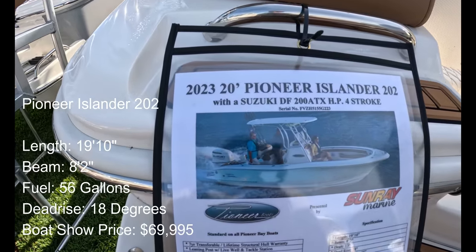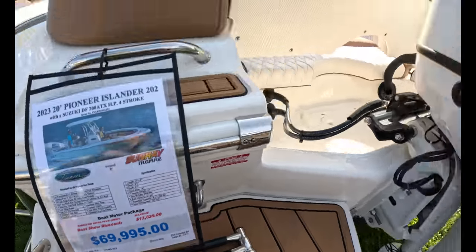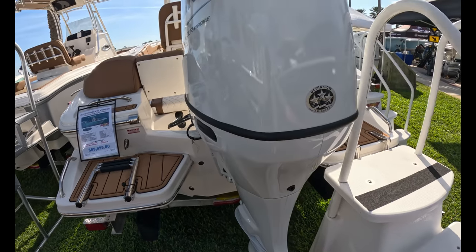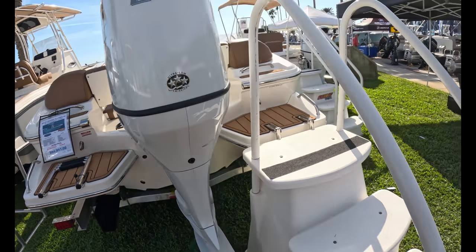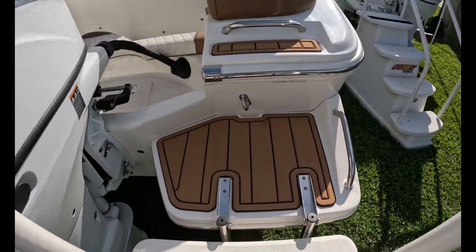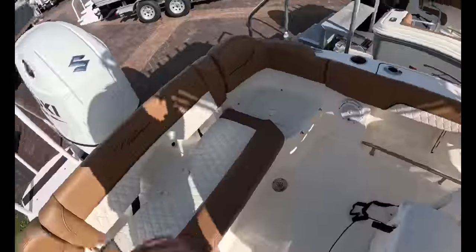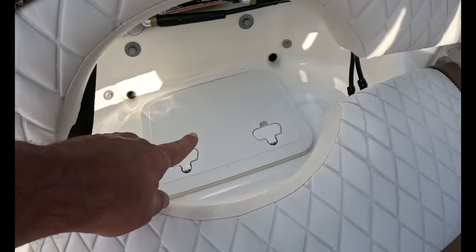One of the most beloved brands here — Pioneer. This is their 20-footer, $70,000 at the show with a Suzuki 200. They have an absolutely rabid, loyal fan base. The owners love them and comment on my videos all the time. There's a C-deck here with the boarding ladder. They are maximizing the 20-foot space they have. There's seating here and access to your pumps there.